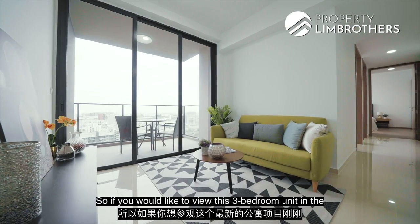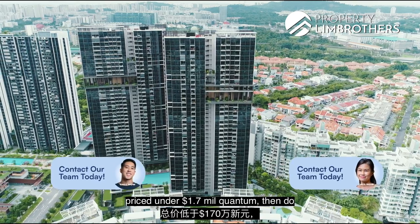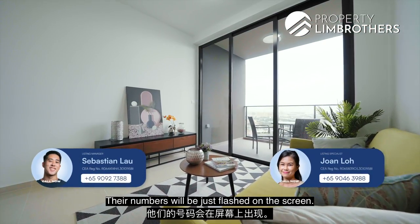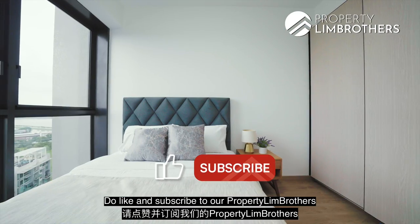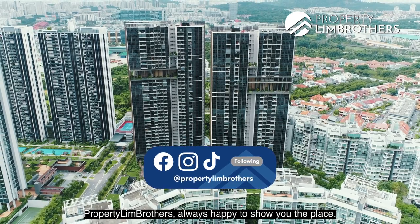If you'd like to view this three-bedroom unit in the newest condominium project that just TOP'd in April, priced under $1.7 million, do give our listing managers a call at the numbers flashed on screen. Like and subscribe to our Property Team Brothers YouTube channel and social media — Property Team Brothers, always happy to show you the place.